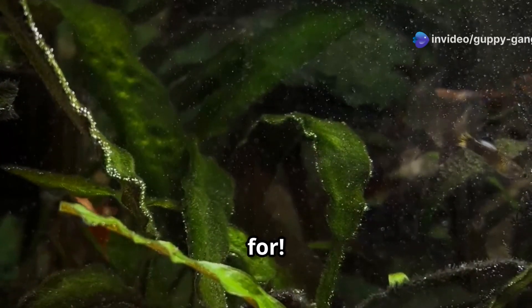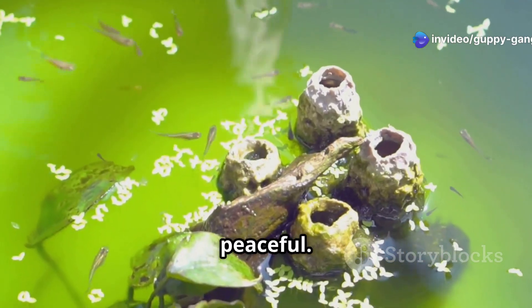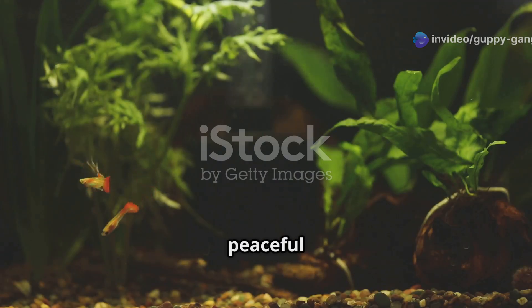They are easy to care for, which makes them great pets for beginners. Guppies are also very peaceful, and they can live happily with other peaceful fish.